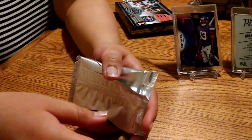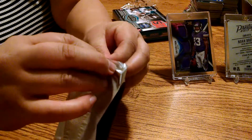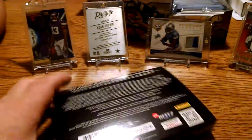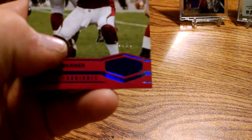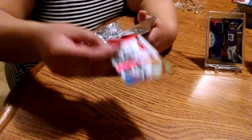What, it's only one pack? Here we go. Kurt Warner — looks like a numbered card, looks like 29 out of 50 legends. Very nice, one out of three.